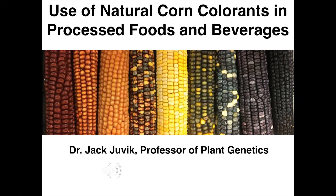Corn is the source of natural colors for processed foods and beverages. The idea is that we want to use corn, primarily the pericarp and aleurone layers of corn, for extraction of colors that can be justified for commercial applications because these are natural colors and not synthetic compounds or synthetic dyes.